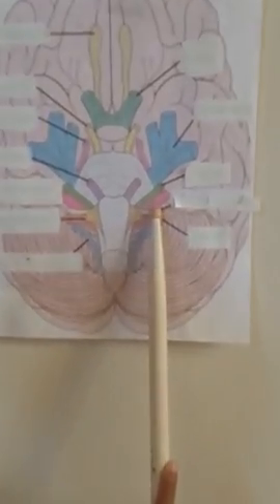This is the vestibulocochlear. It's for hearing and balance.